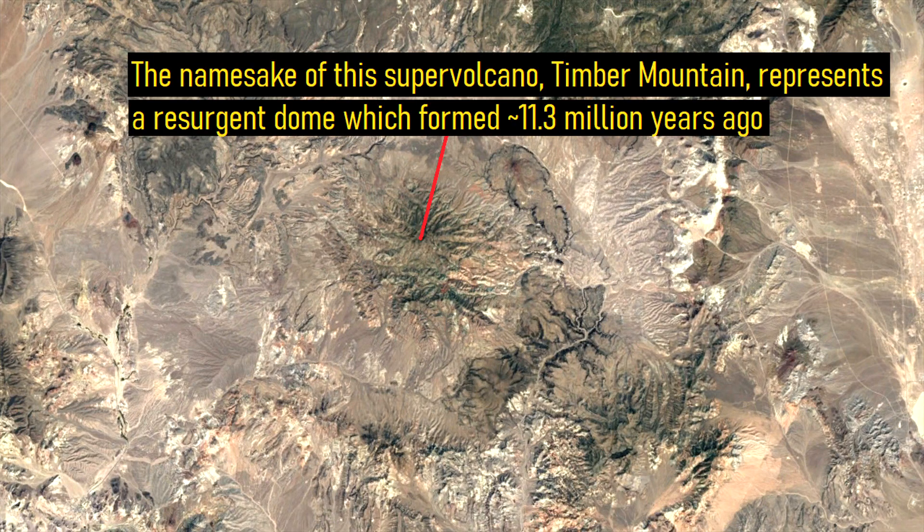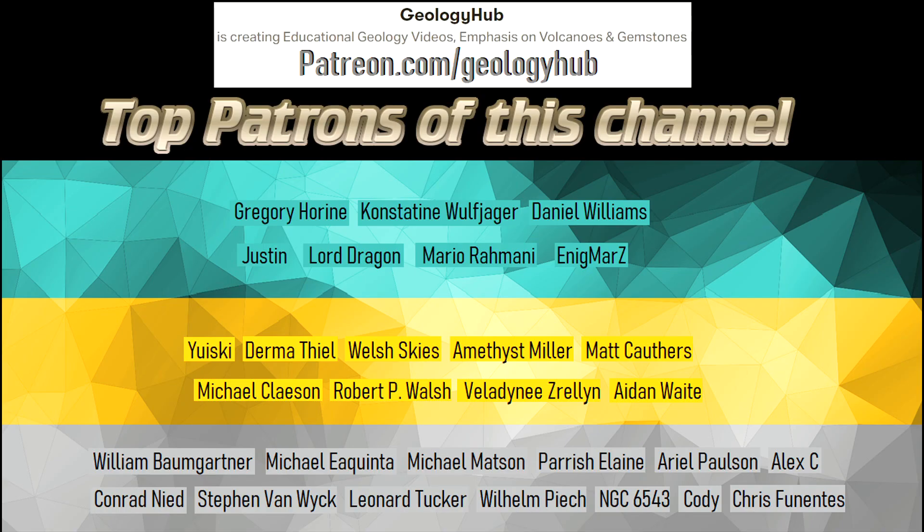I hope that you enjoyed this video. If you would like to request a specific topic, please leave a comment below. Additionally, if you wish to support this channel, consider becoming a patron on Patreon.